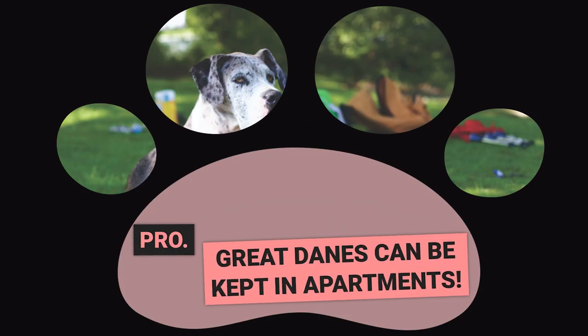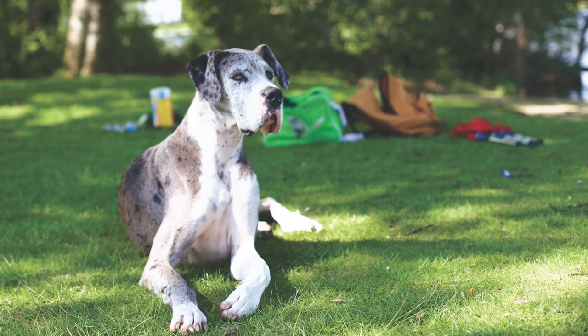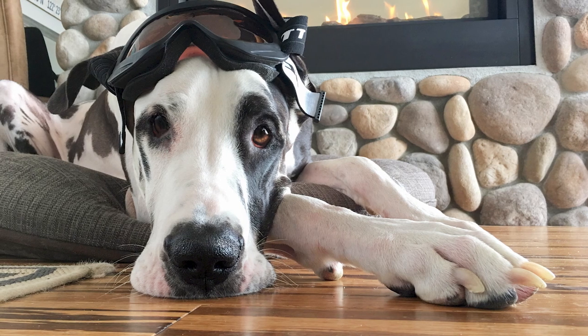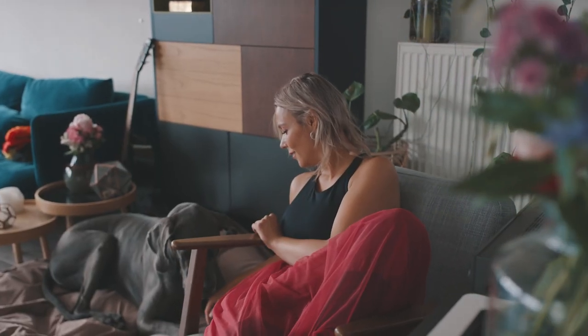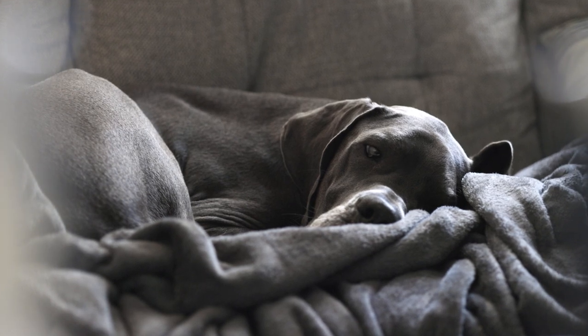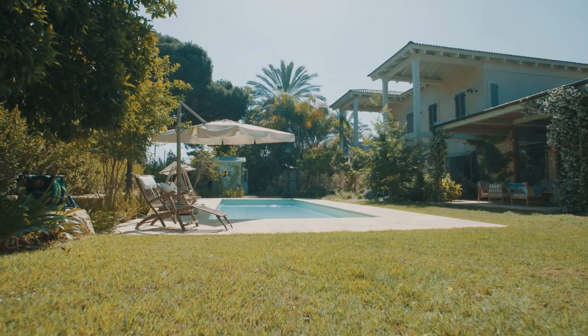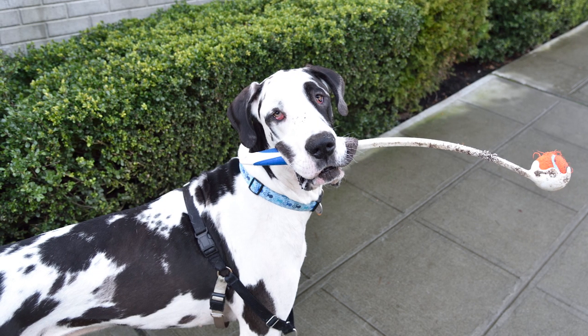Pro: Great Danes can be kept in apartments. Great Danes are often thought to be too big for city living, but they're actually a great choice for apartment dwellers. They're easy to train, affectionate, and don't bark too much. Plus, they're lazy and love to snuggle, making them perfect for small living spaces. If you don't have a backyard, don't worry — just take them for regular walks and they'll be happy.